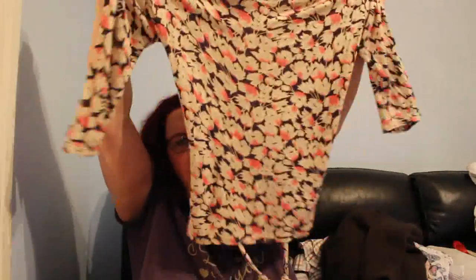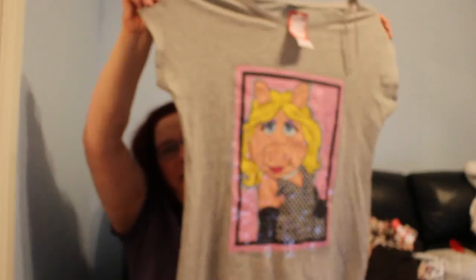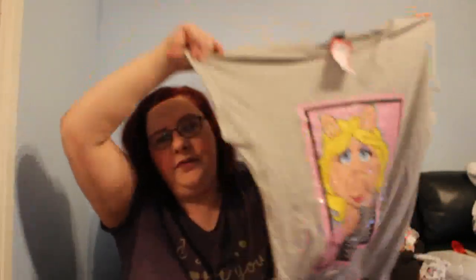I nearly forgot two items from the Monsoon shop bag! First, a Phase 8 floral cream-and-black top, size 10, with a little belt at the back — really nice. Then there's an Asda George Disney Miss Piggy sparkly T-shirt, size 16, which I bought for £2. These are selling for about £12 on eBay, so I'll list it at £12.50.